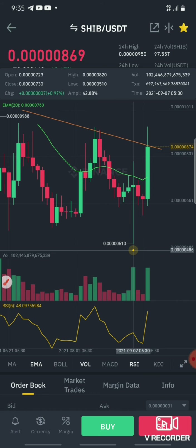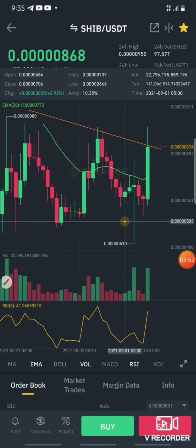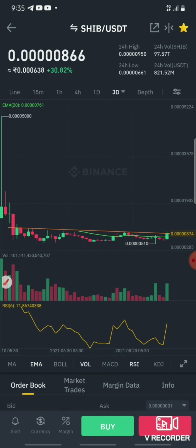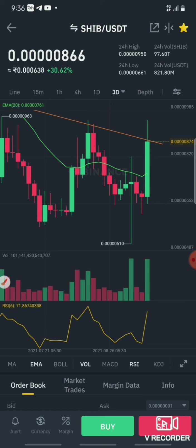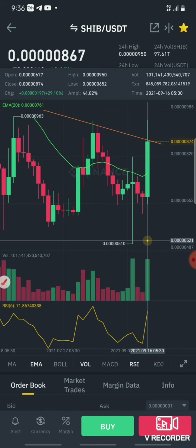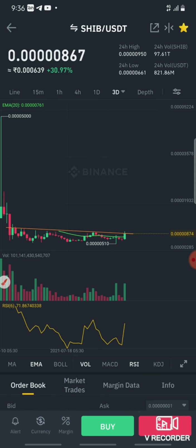If you look at this candle, it's a bullish pattern. If you look at RSL, it's a bullish candle. This high on 950 — if the break is on the top, then we have a perfect rally start.